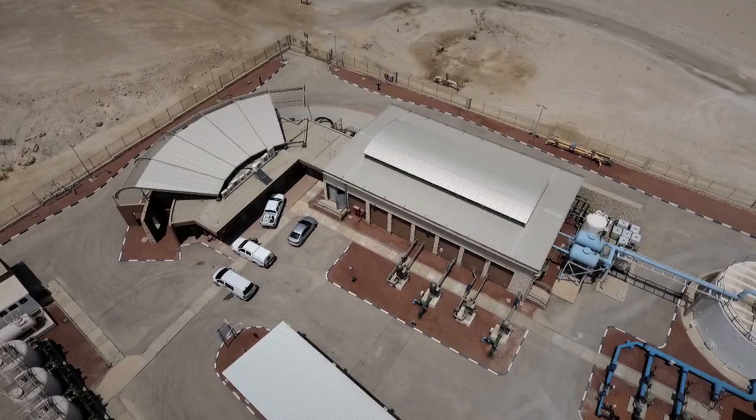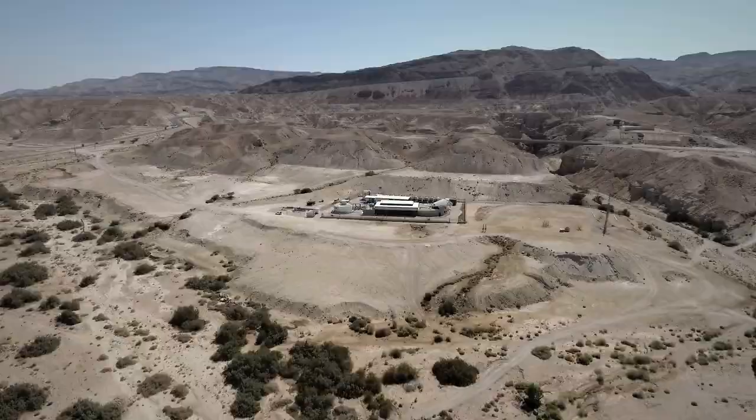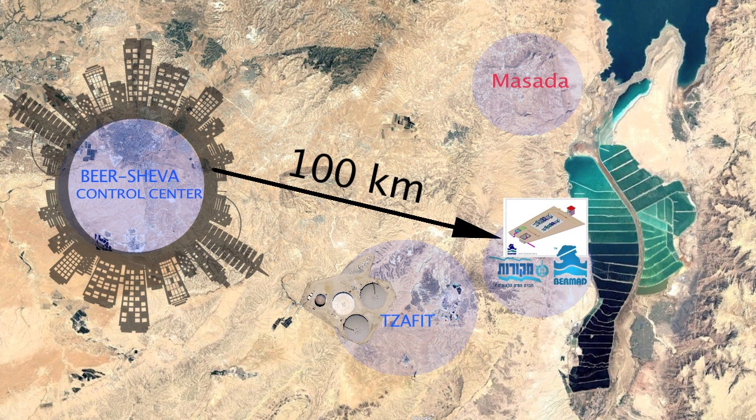The project was designed and implemented within a record six months, and in May 2017, Bermud handed it over to Mekowat employees. The system is now operating successfully and is controlled remotely by the Mekowat Command and Control Center in Beersheva, which is located 100 kilometers away.